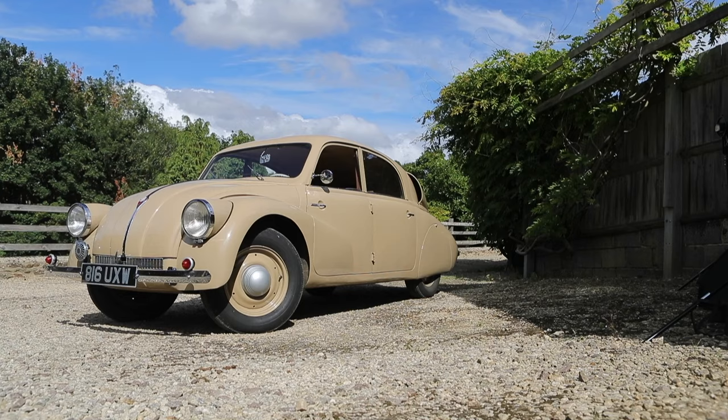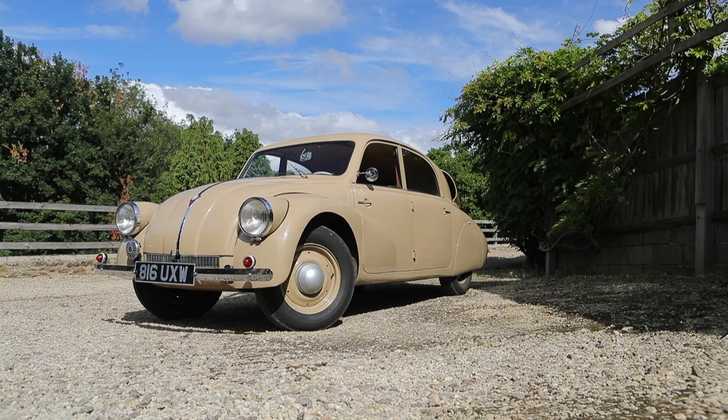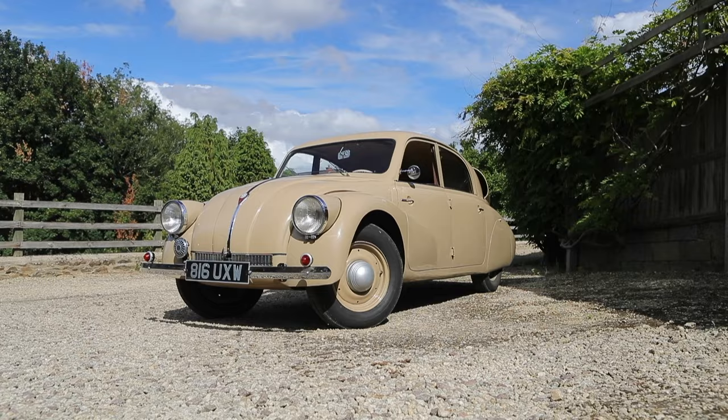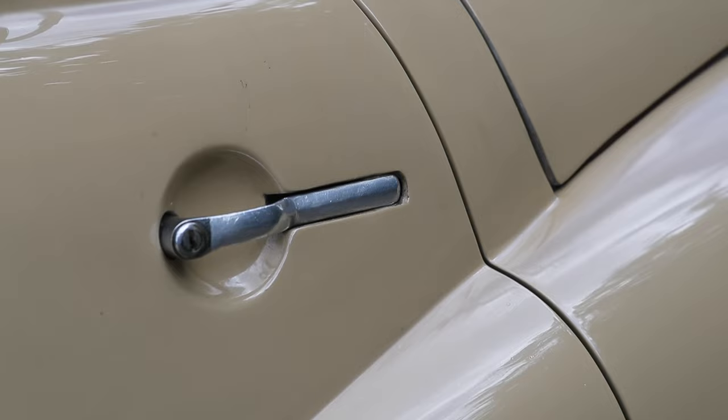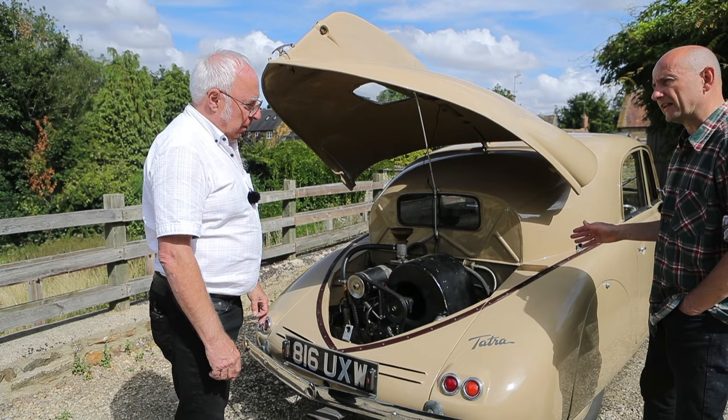I reckon it was deemed to be a suitable second car for quite a well-heeled family — and would they have had one of the big Tatras as their main car, maybe? Quite possible. If the lady of the house had something this unusual she may have wanted to be the individual of the household.